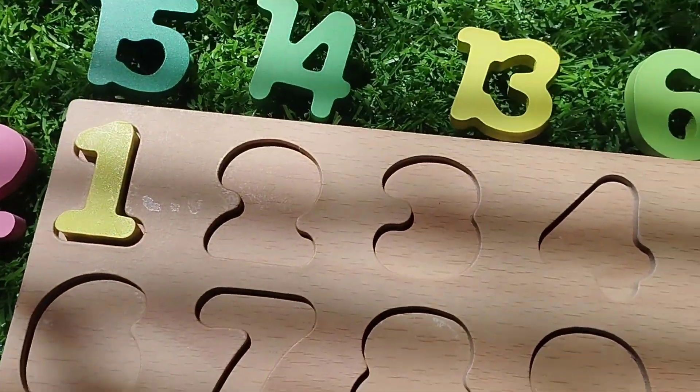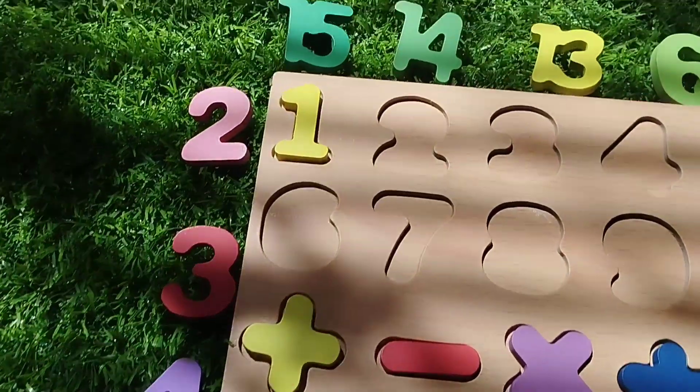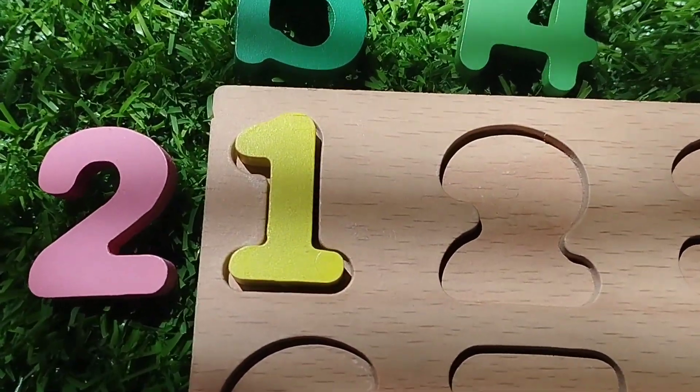Today we have a wooden puzzle game. We have wooden numbers 1 to 20. Let's learn some number names and solve the puzzle.